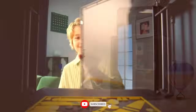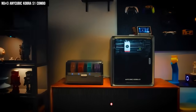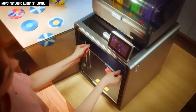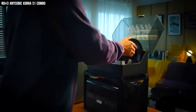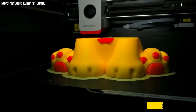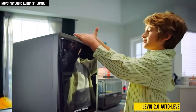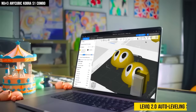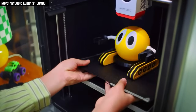Number 3: Anycubic Kobra S1 Combo. You know that feeling when you try something new and instantly think, wait, why doesn't everyone have this already? That was me with the Anycubic Kobra S1 Combo. I've used a ton of 3D printers before, but this one is like the perfect blend of speed, intelligence, and pure fun. From the second I powered it on, the 32-bit high-speed processor kicked in like a race car engine — smooth, stable, and ready to go. The auto-leveling system completely took the stress out of setup — it just scans, adjusts, and boom, perfect first layer every single time.